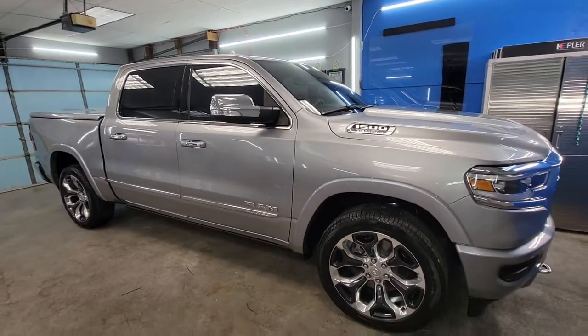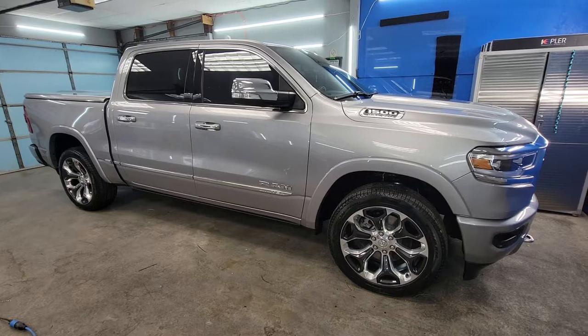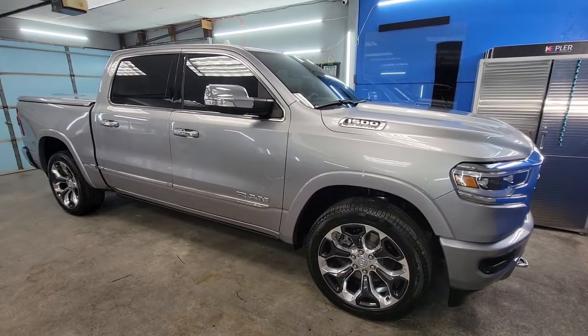If you'd like to set up a ceramic coating, window tint, or detail appointment, give us a call at 618-983-9706.